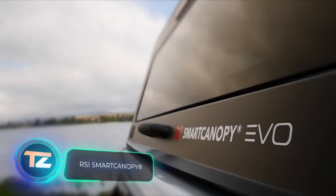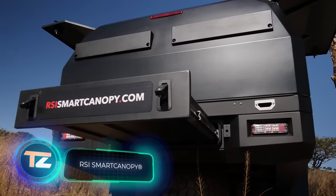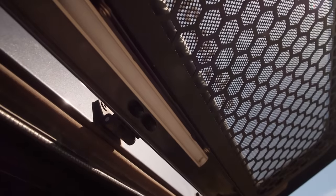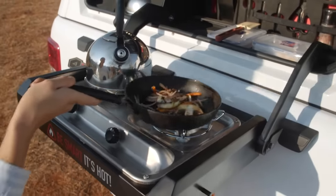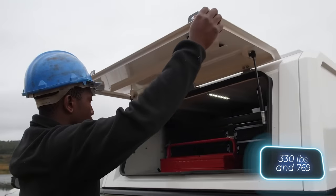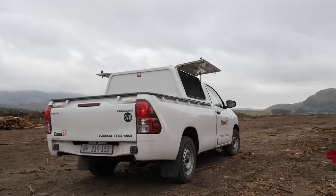Regular pickup trucks are great, but with RSI products, you can turn yours into a handy pal for both work and rest. This company offers smart racks, drawers, bed covers, and even kitchens to upgrade your pickup. Got lots of tools to haul? No sweat. Their top-notch gear can handle up to 150 kilograms of dynamic and 349 kilograms of static load.